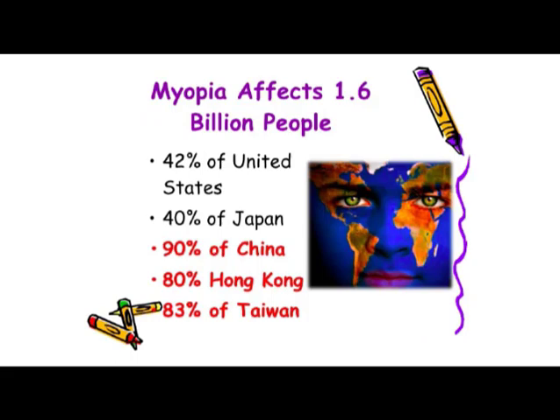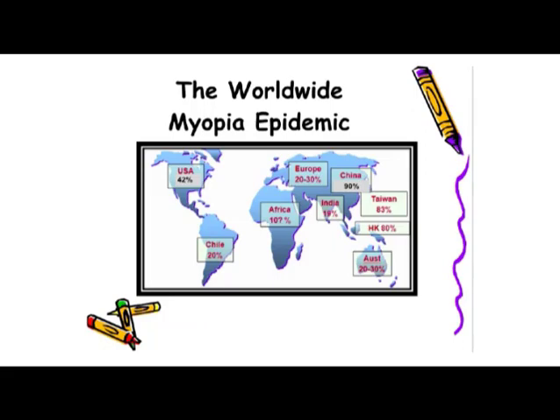Currently, myopia affects 1.6 billion people worldwide — that's 42% of the U.S. population — whereas 100 years ago it was only 5%. In China, it's over 90%. Doctors that practice myopia management know that by the middle of this century, over one-half of the world's population will be nearsighted. This is indeed a worldwide epidemic.